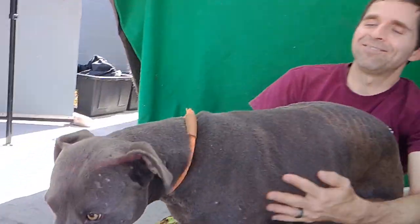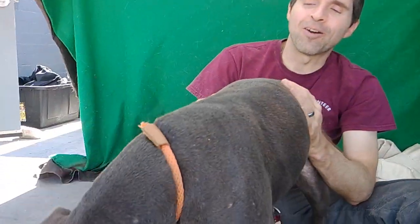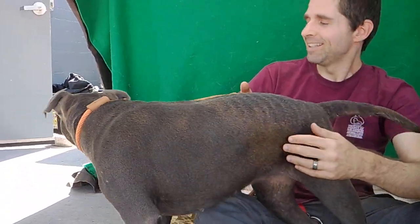So overall, just a perfect pit. Come on out to Baldwin Park today and meet our sweet girl, Blue.